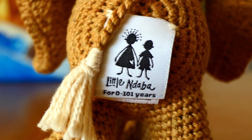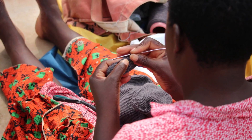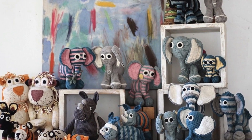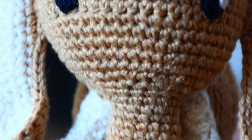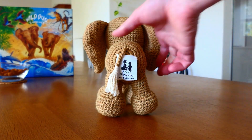With Little Ndaba, we found the perfect partner for this project. They're a social business from Zambia that sustainably produces and sells handmade cotton animals, empowering local women. So our deluxe package includes this very cute, handmade, and fairly-paid elephant that looks exactly like the one on our box. Once again, we have put a lot of heart and thought into this project.